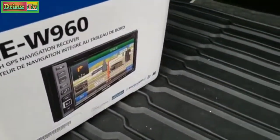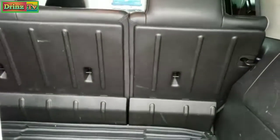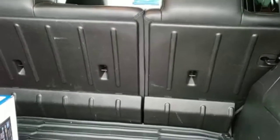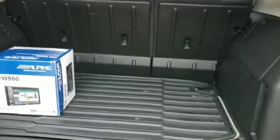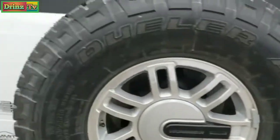It has the box for the aftermarket Alpine INE-W960 radio. Also back here, it has the factory radio in it as well. We have an all-weather floor mat and the factory floor mat back here too — a little bonus there. Those seats do fold down, and they have hard plastic backrests so that when you put them down, you get a nice smooth surface. That gate shuts nice and solidly.